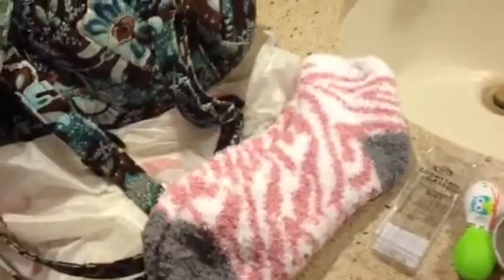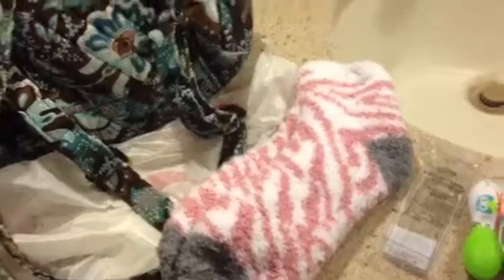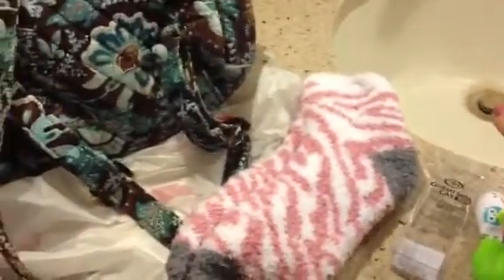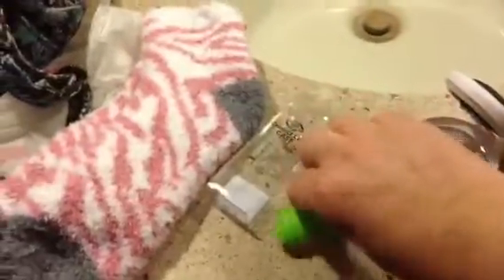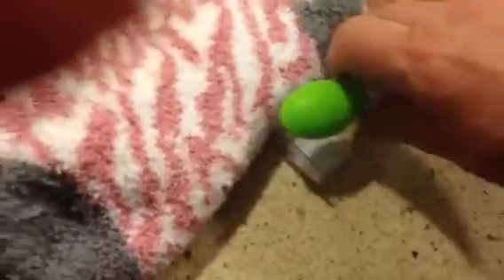They're in kind of a pink and gray zebra stripe. And then I found this cute as a button contact lens case — isn't that adorable? I'd never seen those before. The little owl on it, I thought that was really cute, so I just had to have that.